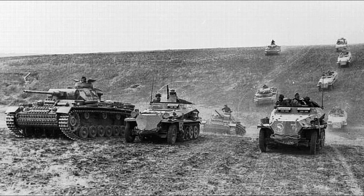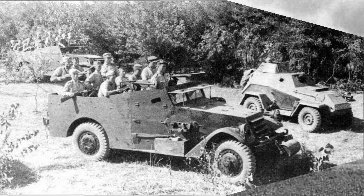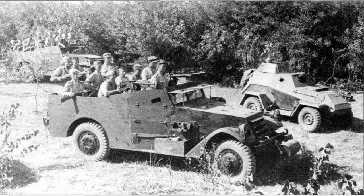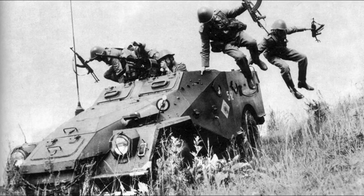Armored personnel carriers are convenient in that they allow the infantry to quickly reach the battlefield and, without dismounting, immediately get close to the enemy, hiding behind the armor. Therefore, as soon as the Second World War ended, the two largest Soviet automobile plants were tasked with providing the army with armored vehicles for the infantry as soon as possible. The Gorky automobile plant was the first to cope with the task.